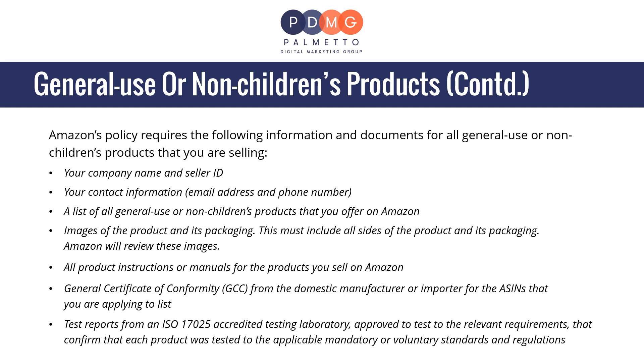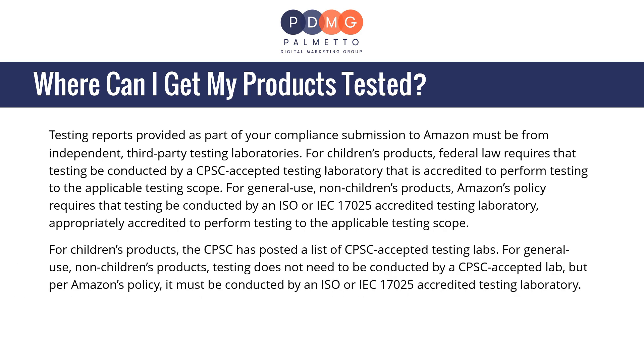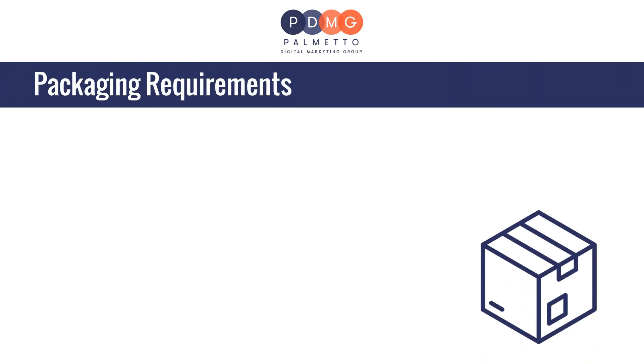Testing reports provided as part of your compliance submission to Amazon must be from independent third-party testing laboratories. For children's products, federal law requires testing be conducted by a CPSC-accepted testing laboratory accredited to the applicable testing scope. For general use non-children's products, Amazon's policy requires testing by an ISO/IEC 17025-accredited laboratory. The CPSC has posted a list of CPSC-accepted testing labs. For general use products, testing does not need to be by a CPSC-accepted lab, but must be by an ISO/IEC 17025-accredited laboratory per Amazon's policy.